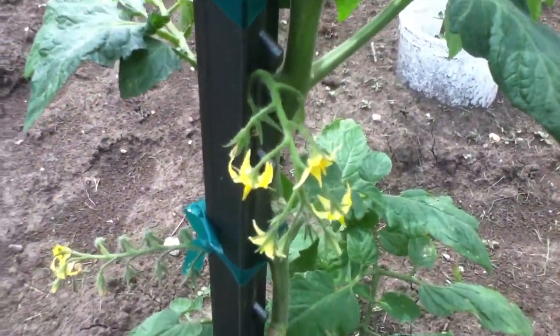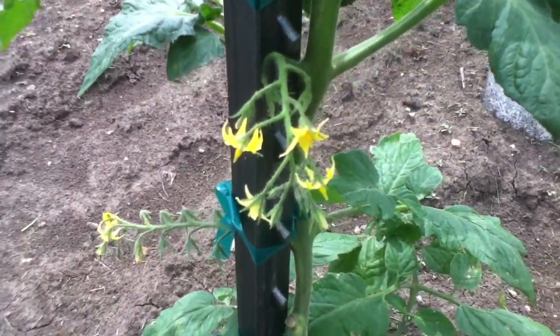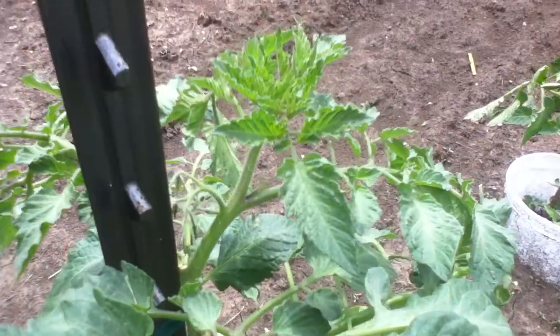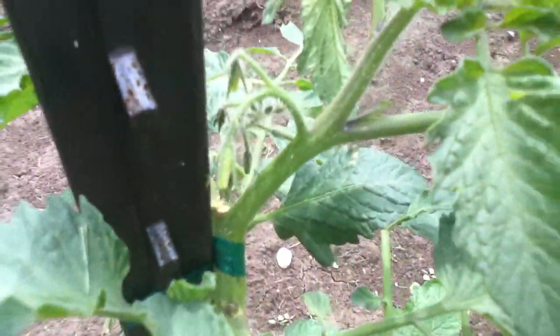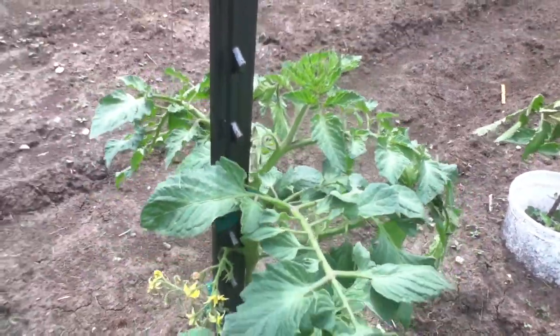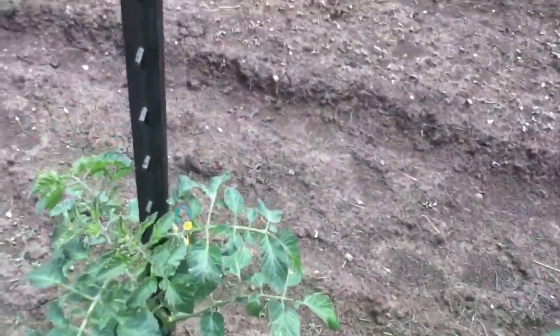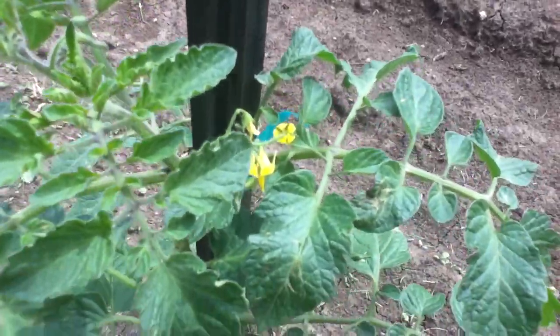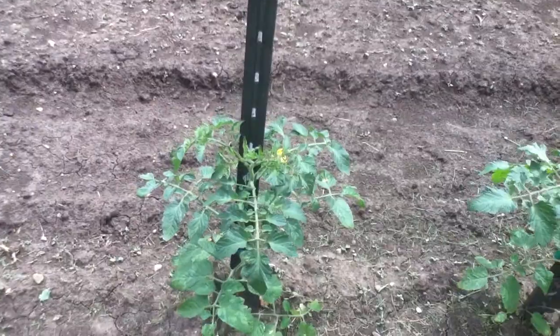And that's the second tier of blossoms there. And the third one up at the top there of blossoms. I think all of them — well, maybe not. This one has got some blossoms on it starting. I thought they all did, but could be wrong.